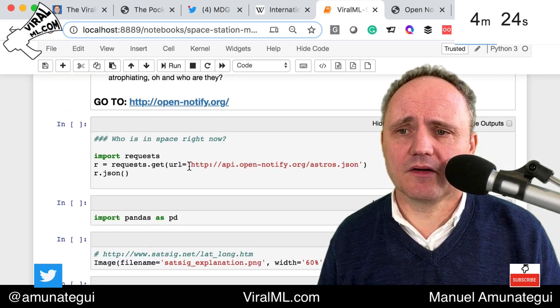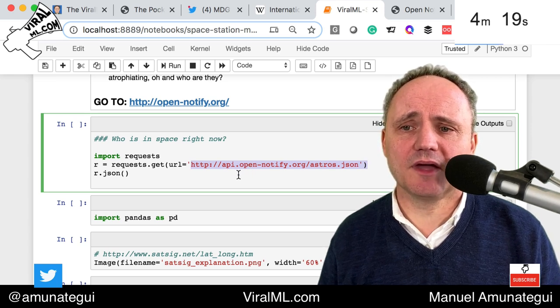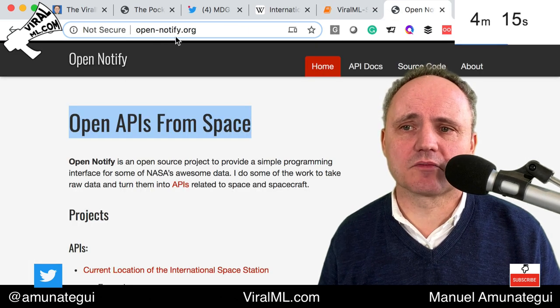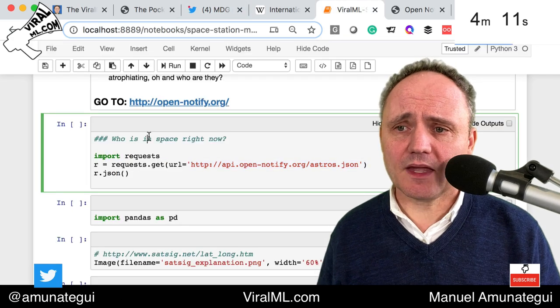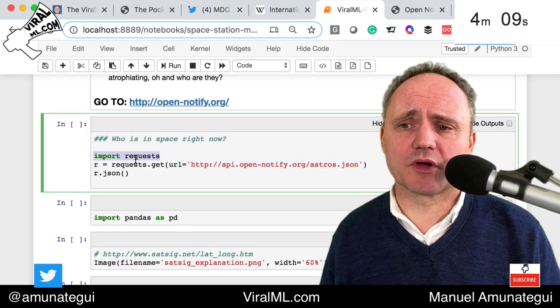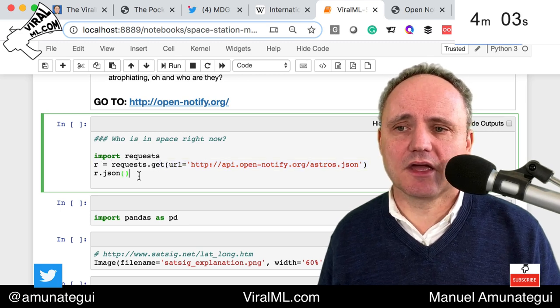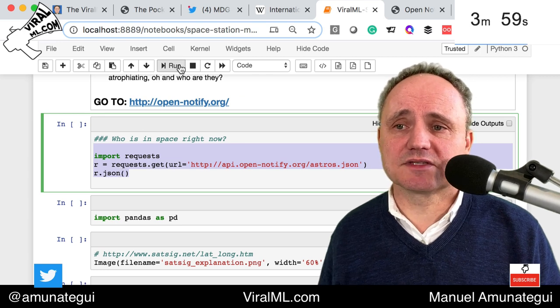It's a very simple REST API call. All you have to do is call api.open-notify.org. You can go to open-notify.org if you want to get more information about what it offers. And to do it in Python is super easy — you simply import requests, call requests.get, pass it the URL, and collect the information. Then we can call information.json() to see what comes up.